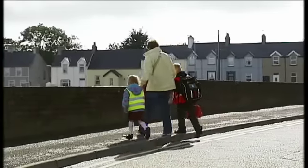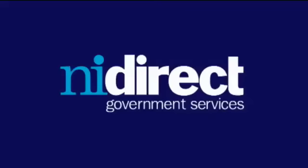Your children are your responsibility. NIDirect.gov.uk — a direct way is a better way.